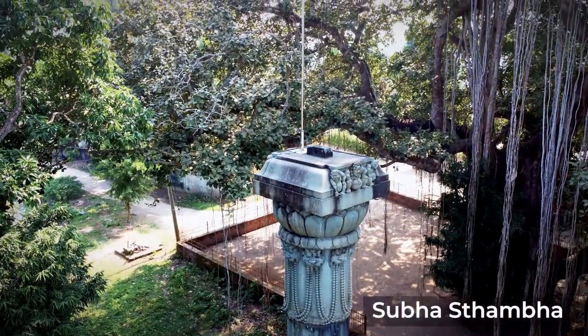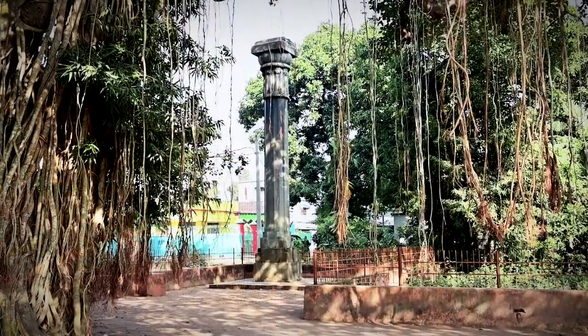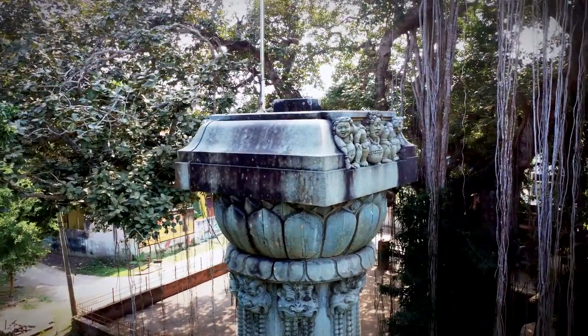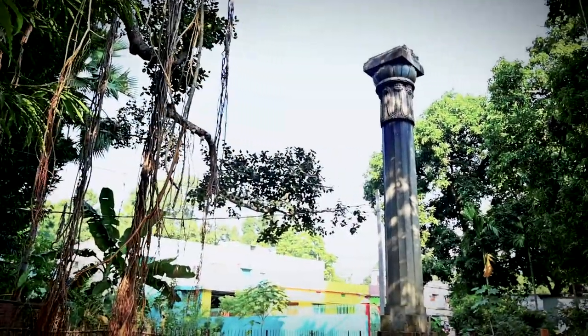Hidden within the old Jajpur town is a magnificent symbol of the Somavanchi dynasty — a large monolithic pillar known as the Subhasthamba. It is a Garuda pillar dedicated to Lord Vishnu, raised by the Somavanchi ruler Jaujati Kesari I in the 10th century.